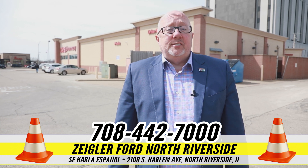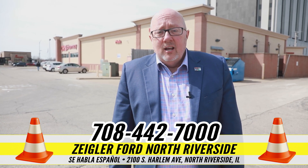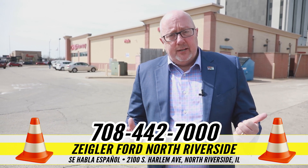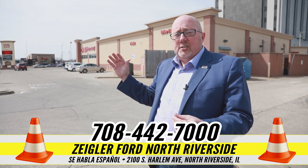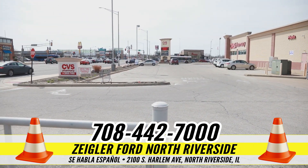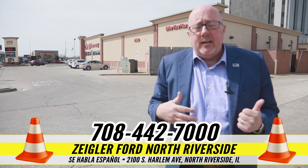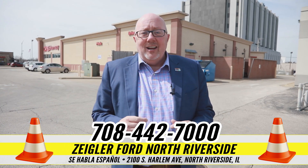Hey everybody, Kevin Coonahan here at Ziegler Ford in North Riverside. Wanted to let our service customers know how to get into the building when they have an appointment. This is our southernmost entrance — right off of Harlem, you can come in, or through the CVS parking lot if you want to come in that way.